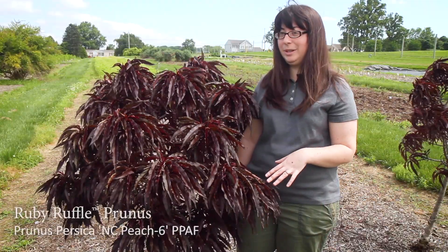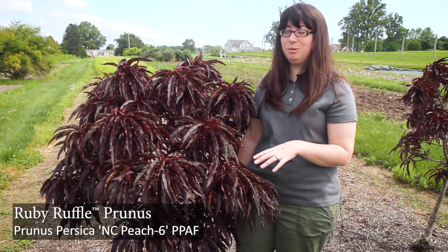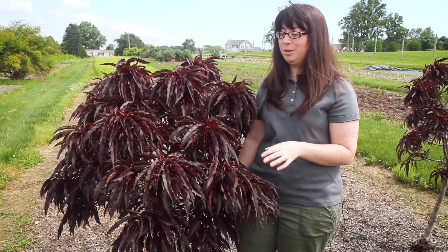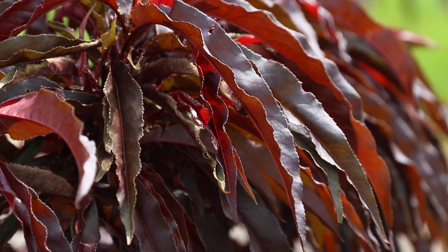We have an exciting new addition to our tree program for 2023 — this is Ruby Ruffle prunus. You might commonly refer to these plants as ornamental patio peaches. This plant does produce some fruit, but what it was selected for was really its ornamental appeal. So if you're familiar with ornamental peaches, you're familiar with